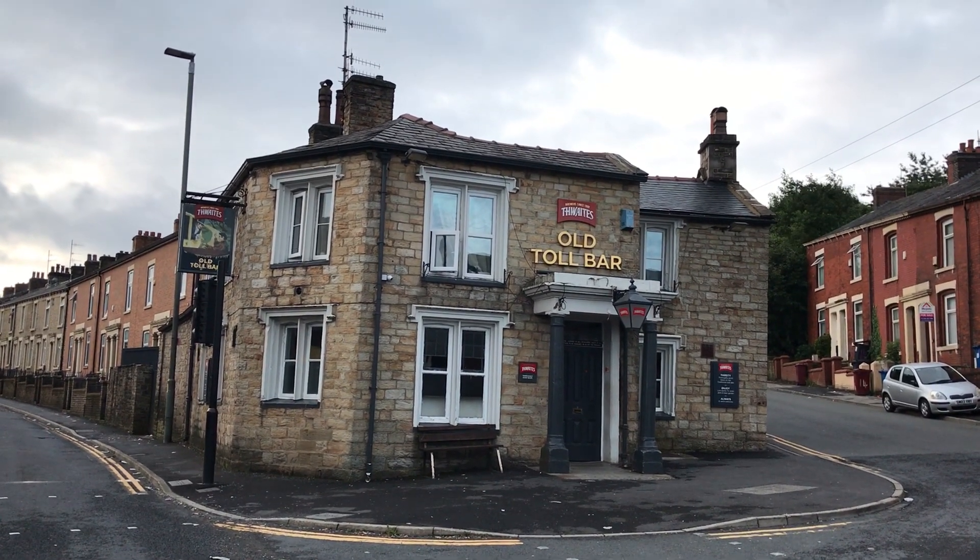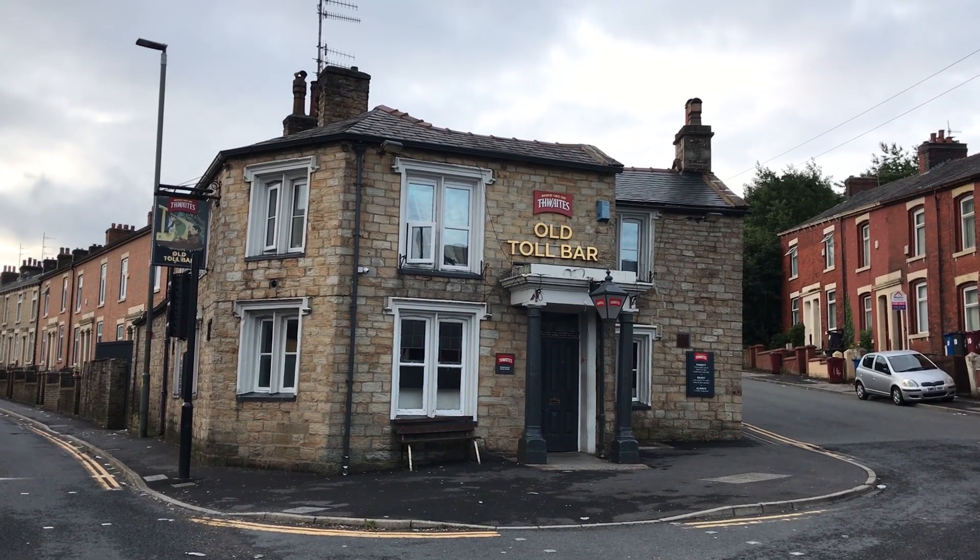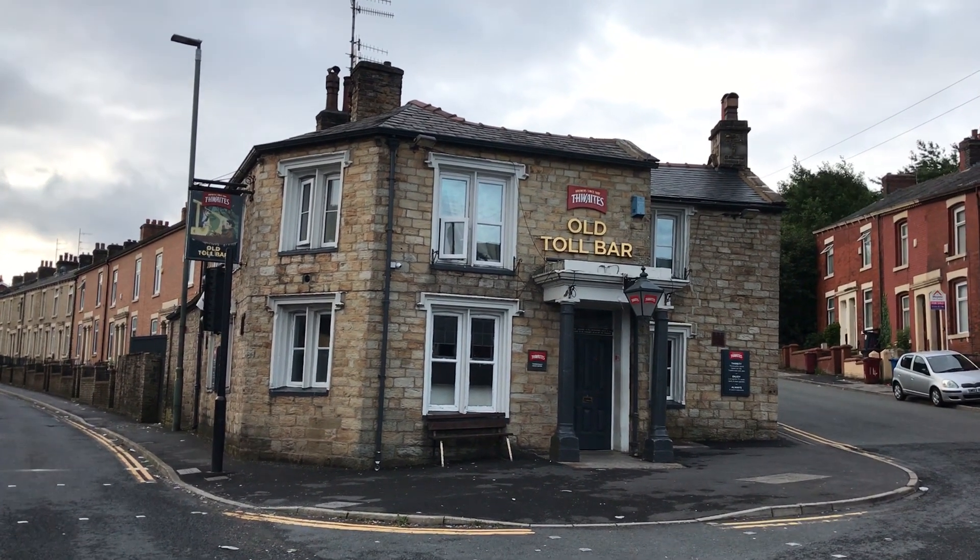Good morning ladies and gentlemen. Just thought I'd bring you down here to show you a tall boy — old Tall Boy on Epperton Road. Check this old pub out.